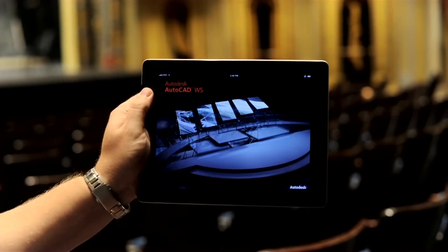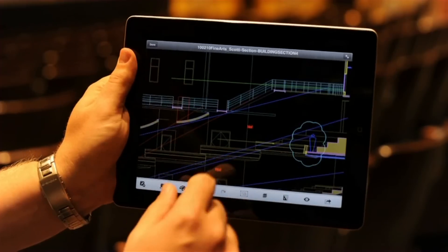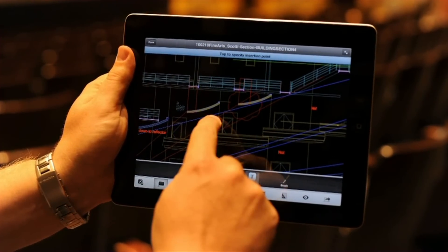AutoCAD WS for iPad allows us to take drawings just like we would on a desktop and actually make changes, markups, and do some work directly on the iPad to send back.